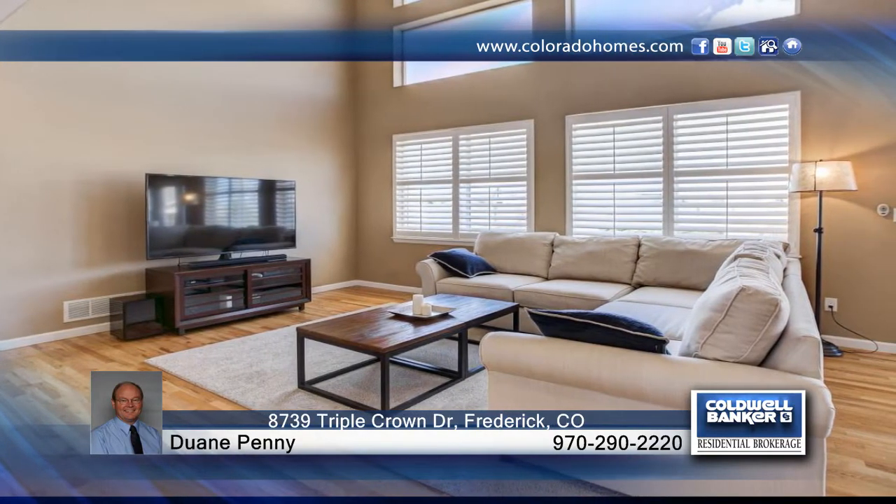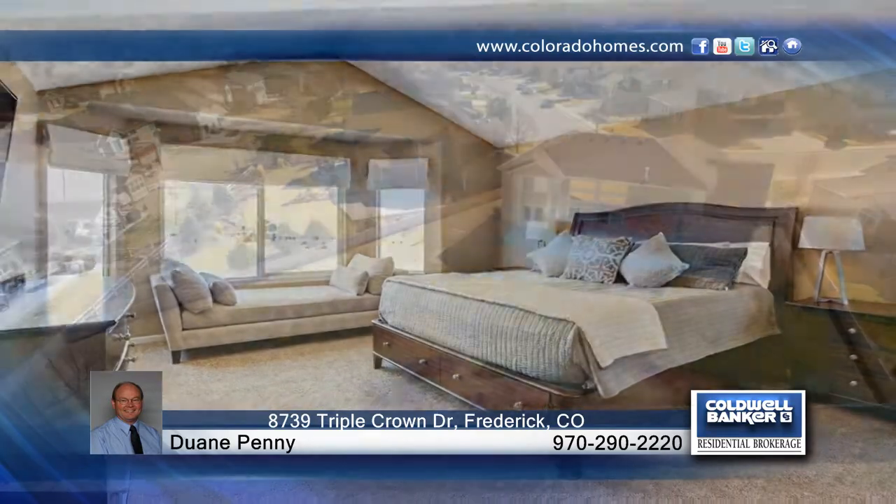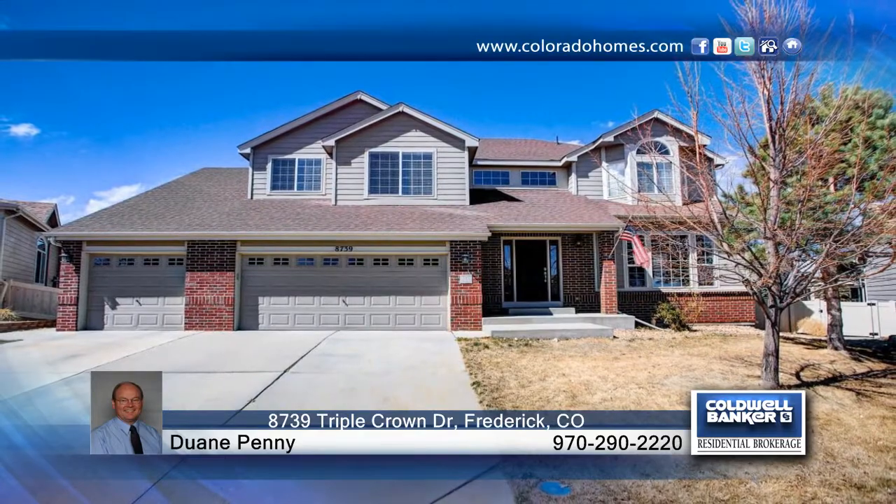Inside you'll find new carpet, oak hardwood floors, and a huge yard with a new vinyl fence. This home has so much to offer and is ready for you to make it your own. Contact Duane Penny to schedule your private showing.